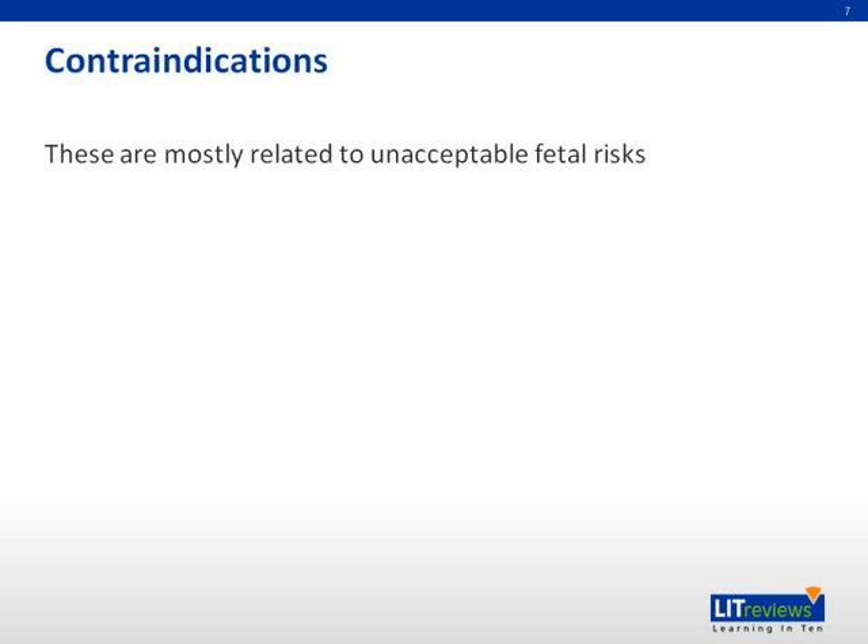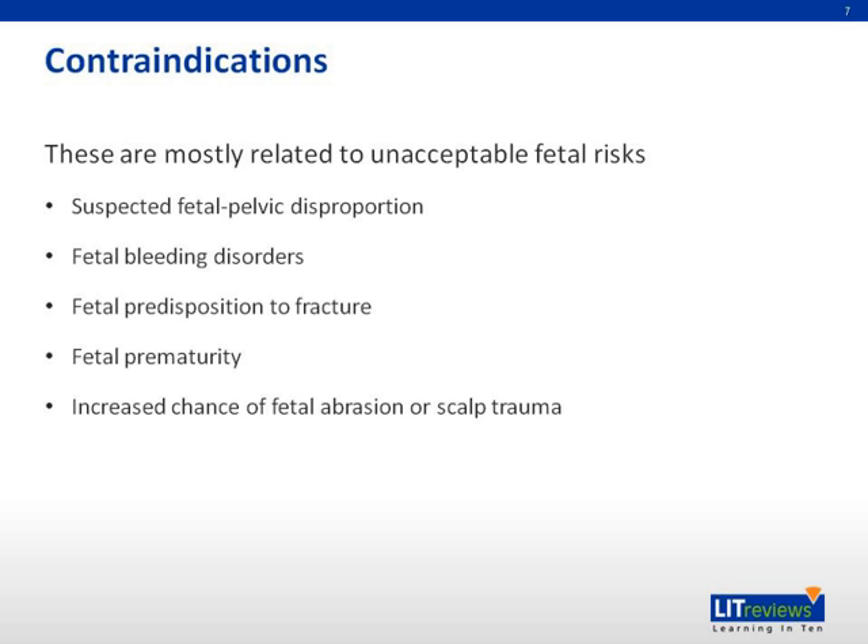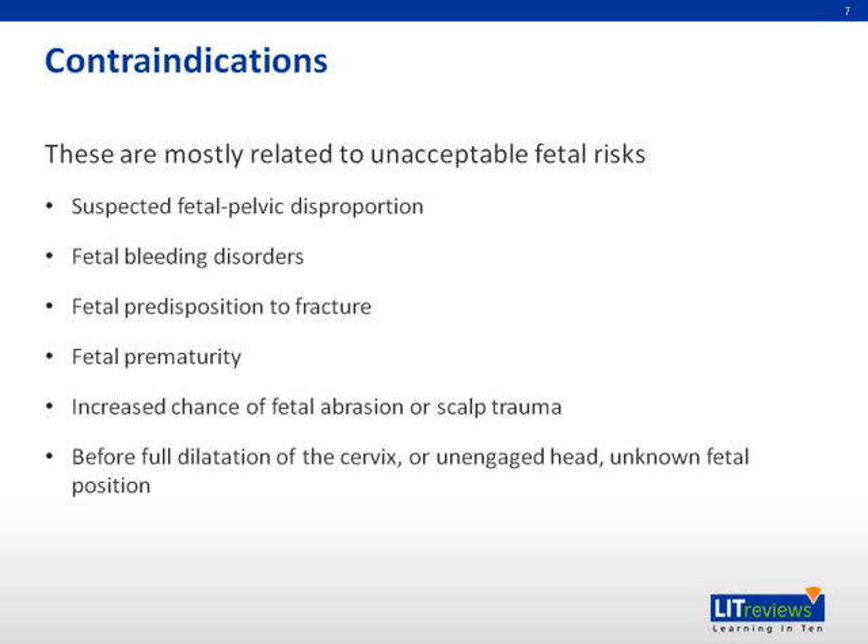There are some contraindications to operative vaginal delivery, mostly related to unacceptable fetal risks, such as suspected cephalopelvic disproportion, fetal bleeding disorders which may result in a cephalohematoma or subgaleal hemorrhage, fetal predisposition to fractures, fetal prematurity — especially true for vacuum extractors due to the risk of subgaleal and intracranial hemorrhage — and increased chance of fetal abrasion or scalp trauma. Operative delivery is also contraindicated before full cervical dilatation, in the presence of an unengaged fetal head, or when the fetal position is unknown.